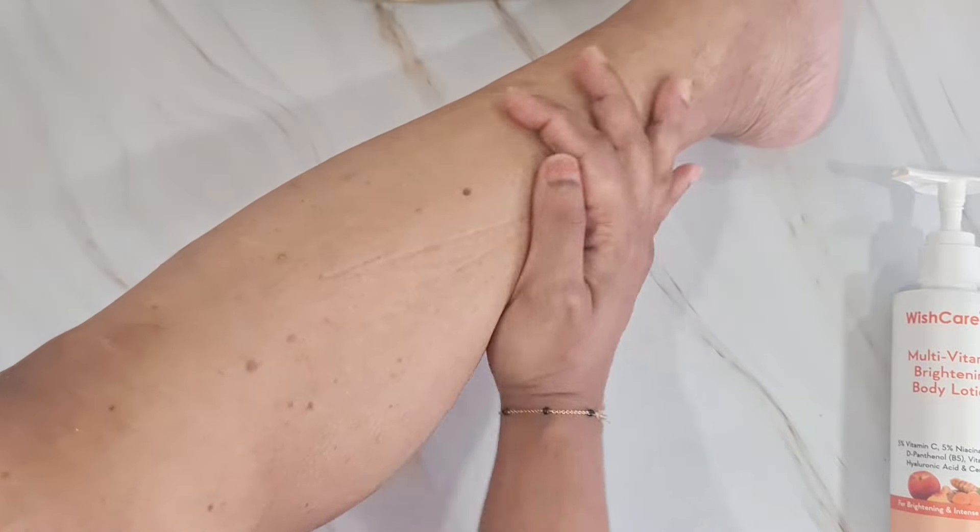This body lotion has an extremely non-sticky, oil-free texture and can be used both day and night. I love using it on my chest, stomach, and back because it's hydrating and nourishing while also evening out my skin tone. With its blend of vitamin C, niacinamide, ceramides, and hyaluronic acid, it brightens and evens skin tone while moisturizing. It's also a great option if you're prone to tanning, as it works daily to reduce tan.